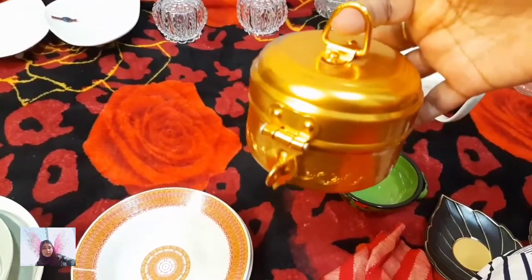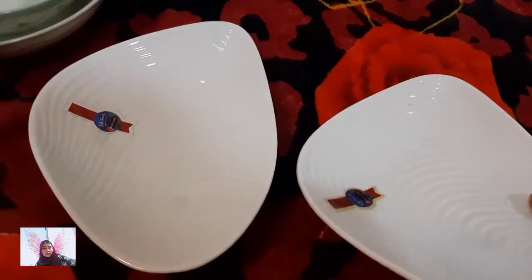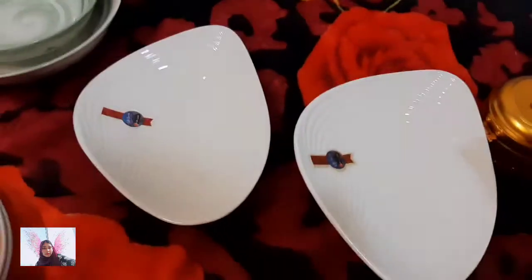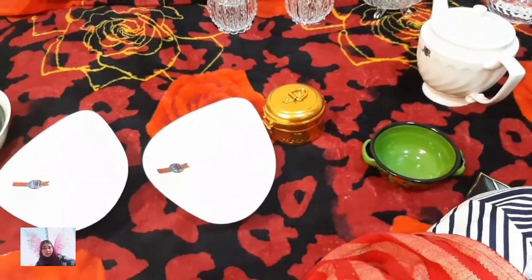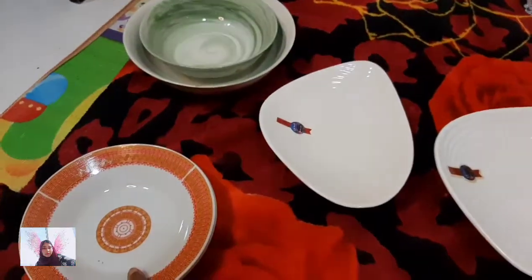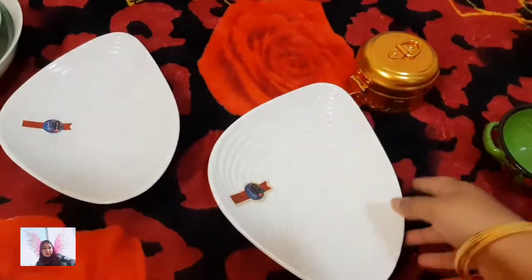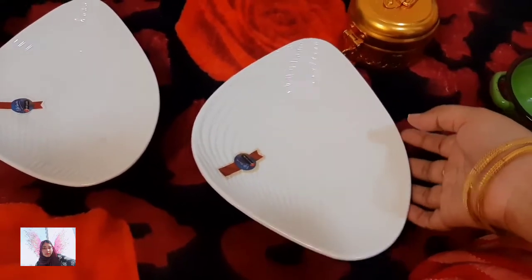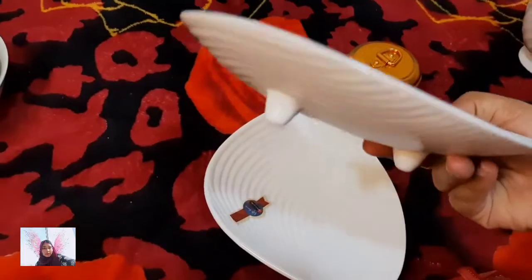You can hold it from the top as well. Next I got these two bowls — they have a tripod stand here. They are made in Japan; mostly the things here are made in Japan and Turkey, only that one was from China. This is like a fruit serving bowl — you can also serve mixture or dry fruits in it when you have guests at home. I got two of these tripod stand bowls.